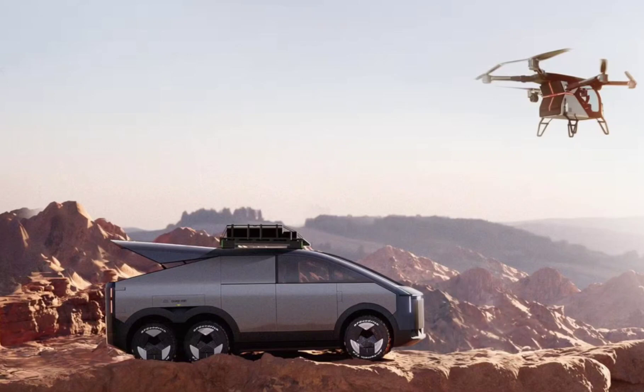Although the Land Aircraft Carrier concept has a similar design to the Cybertruck, it is not a direct copy or clone of the Tesla powerhouse. It has flat sides, angular panels, and an unpainted steel finish similar to the Cybertruck.